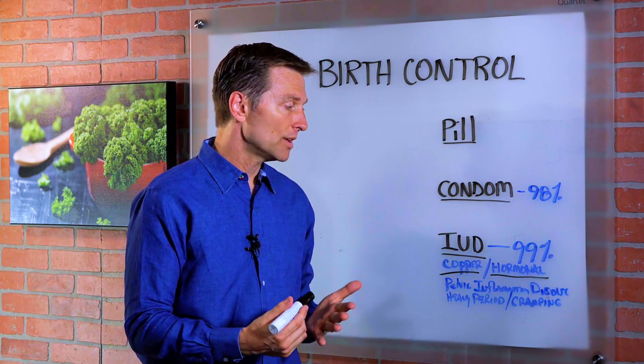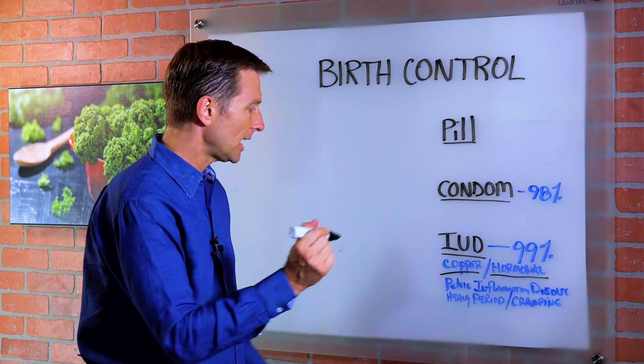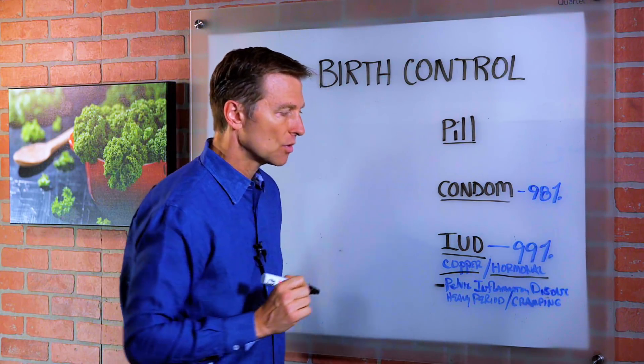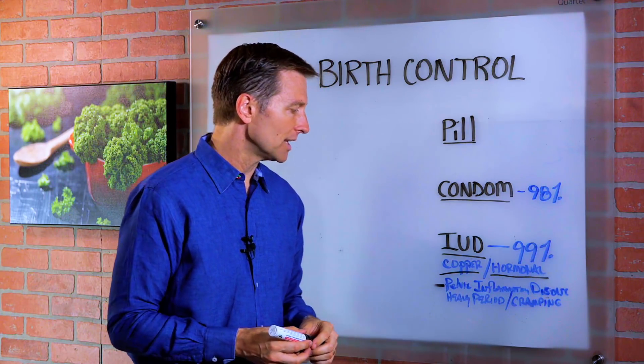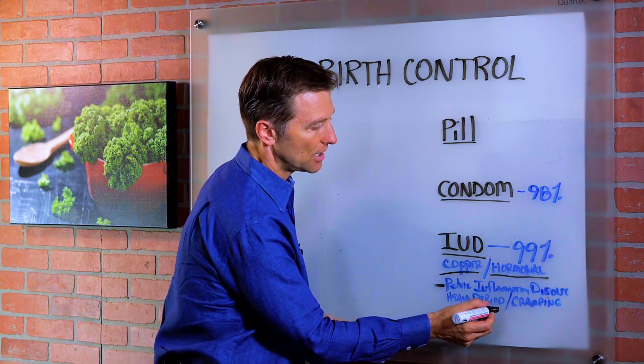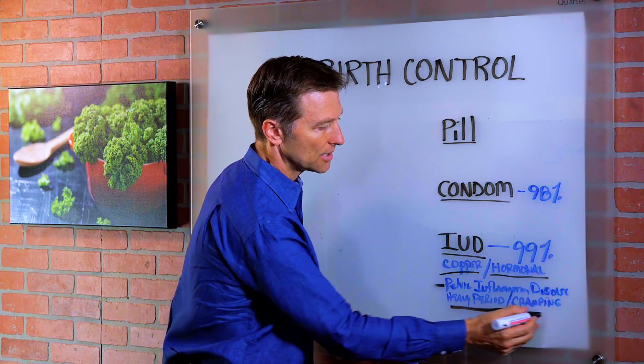But it does come with some risks. It can cause pelvic inflammatory disease and create some inflammation in the uterus. It can also increase the severity of heavy periods and cramping.